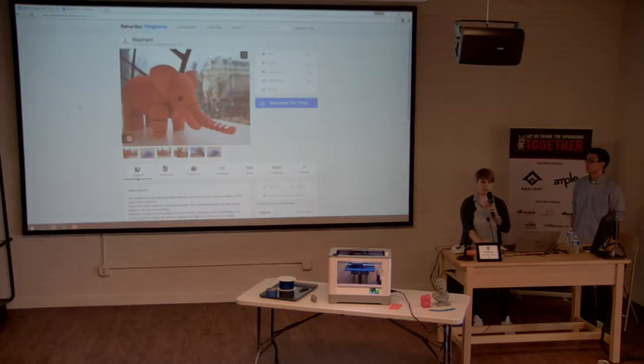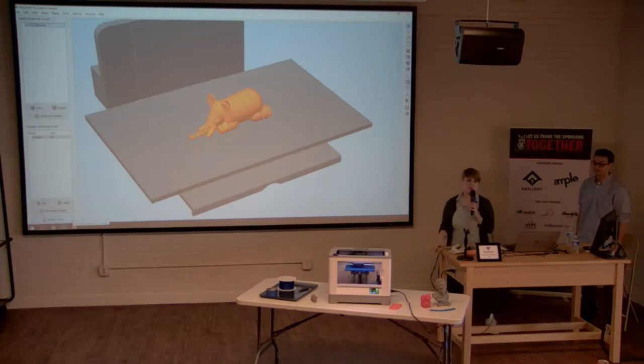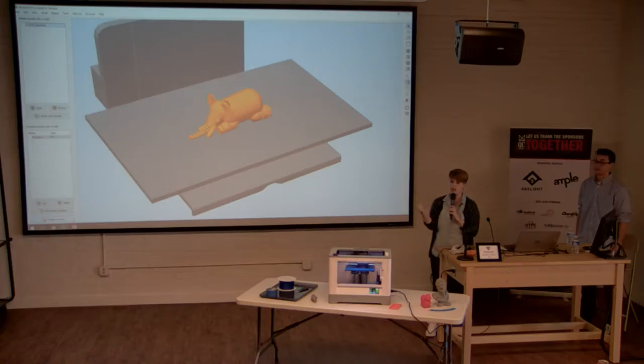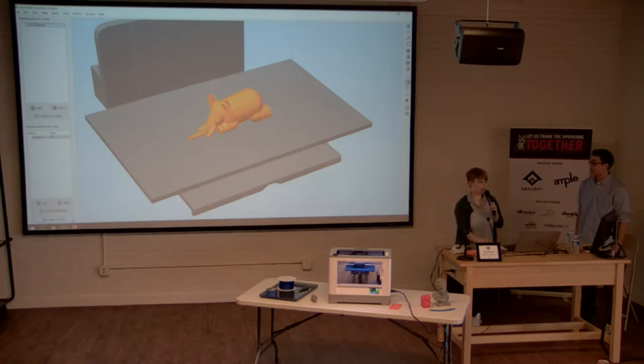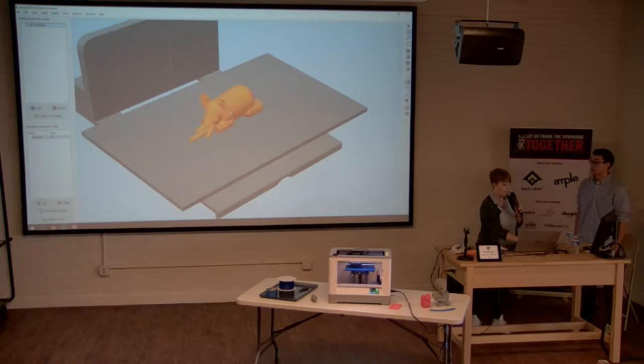I found a cute elephant on Thingiverse, clicked to download the file, and the next step is to open it in 3D printing software — which is what we make at Simplify 3D. You need to take a CAD model and translate it into instructions the 3D printer understands. In the software you can make changes, visualize the model, move it around, arrange multiple copies on the build plate, and resize it.